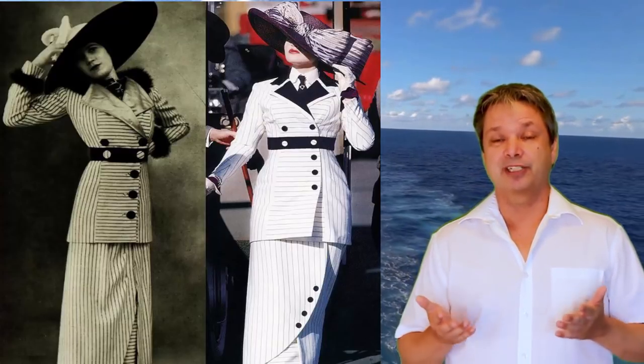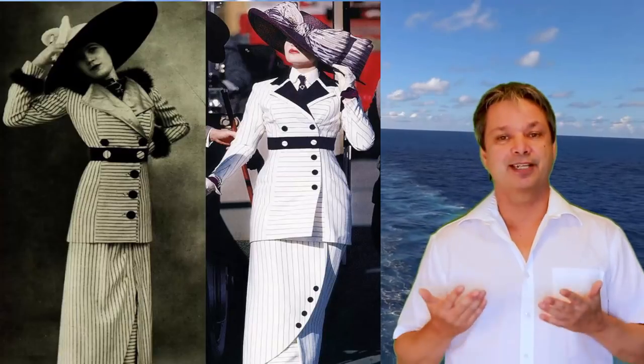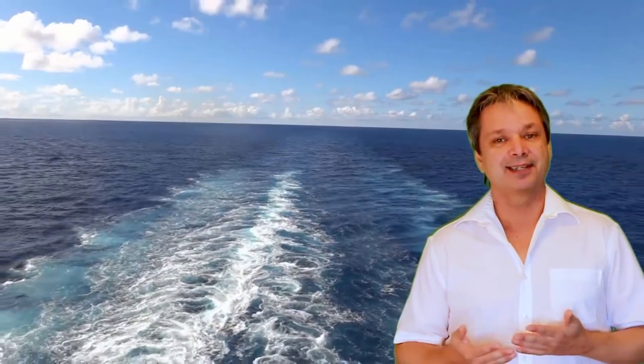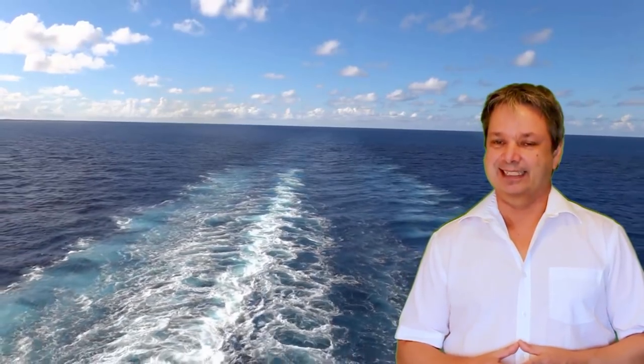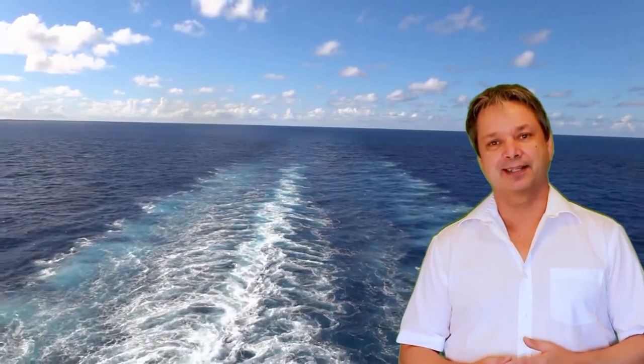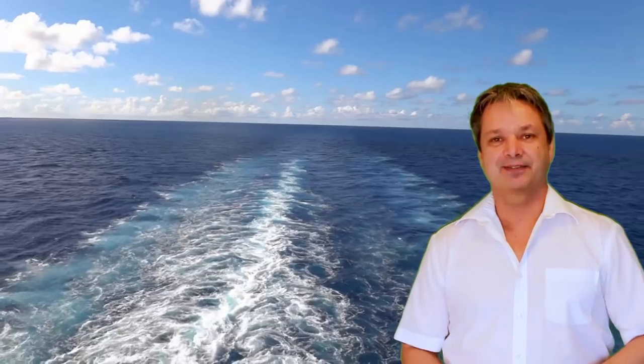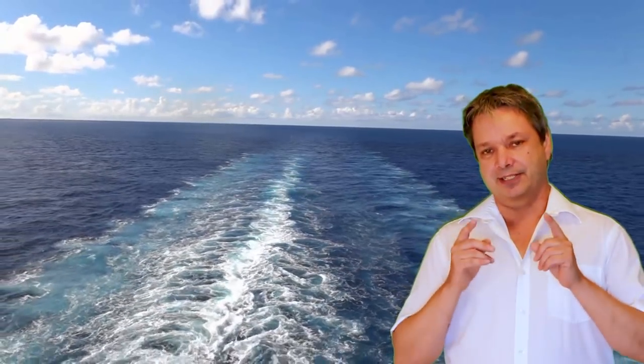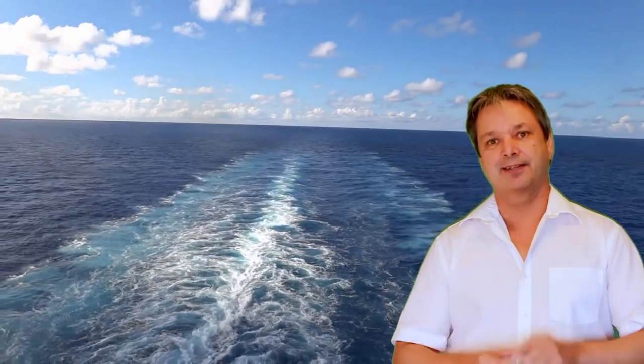Stay tuned for more on the Titanic 2. Let me know down below — would you sail on a ship named the Titanic, especially on its maiden voyage like the original? Sounds kind of risky to me. I hope you liked this video; if you did please give it a thumbs up, and until next time have yourself a safe and a great vacation.